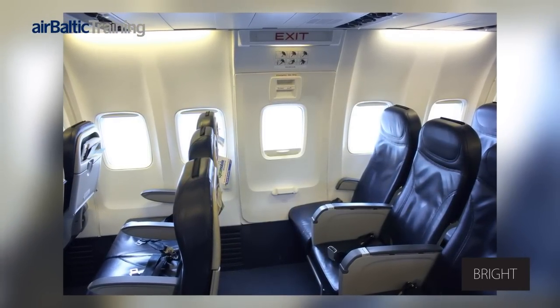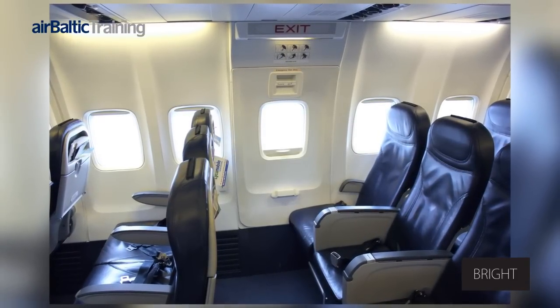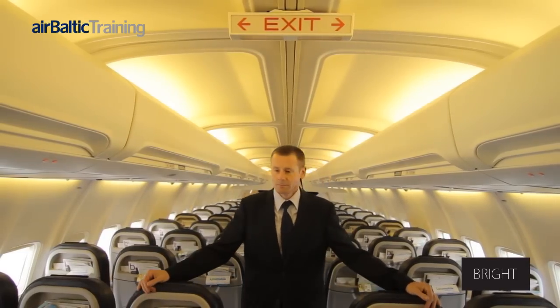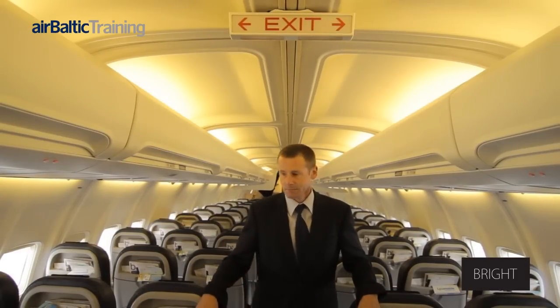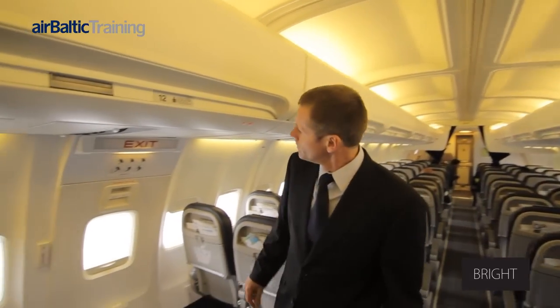The exits can be opened from inside or outside the aircraft by a spring-loaded handle at the top of the exit. Boeing 737 Classic Overwing Exits are located in the centre of the cabin, one on either side. These are plug-type hatches and are held in place by mechanical locks and aircraft cabin pressure.